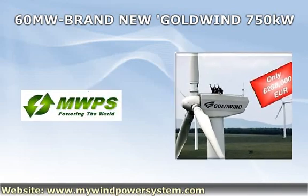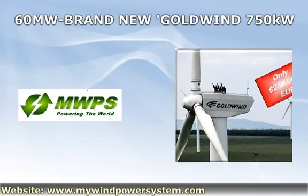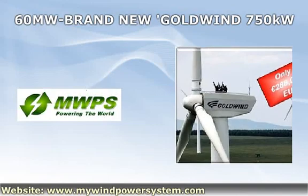MWPS — mywindpowersystem.com — your only one-stop shop for renewable energy equipment. Lowest price is always guaranteed.